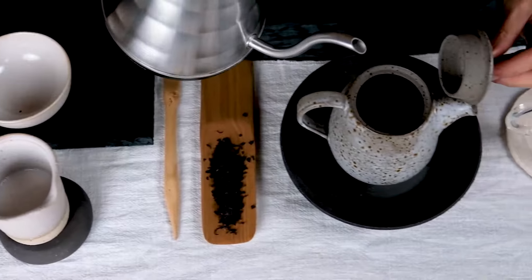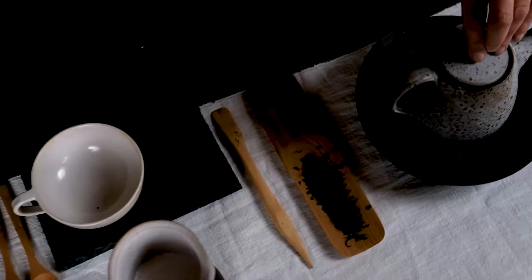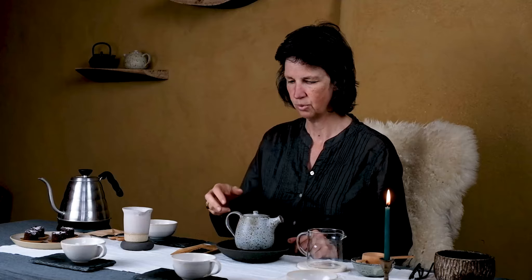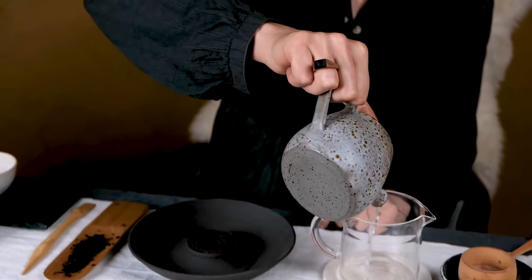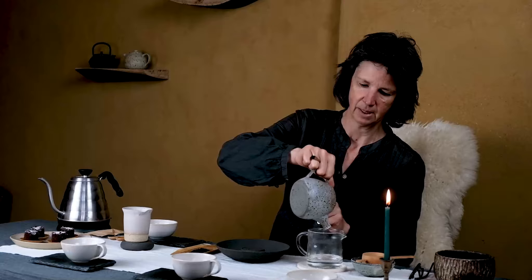Let me warm up the teapot a little bit. The leaves are picked just after the first monsoon and then produced further in cooler weather, and that results in a very creamy and rich black tea.